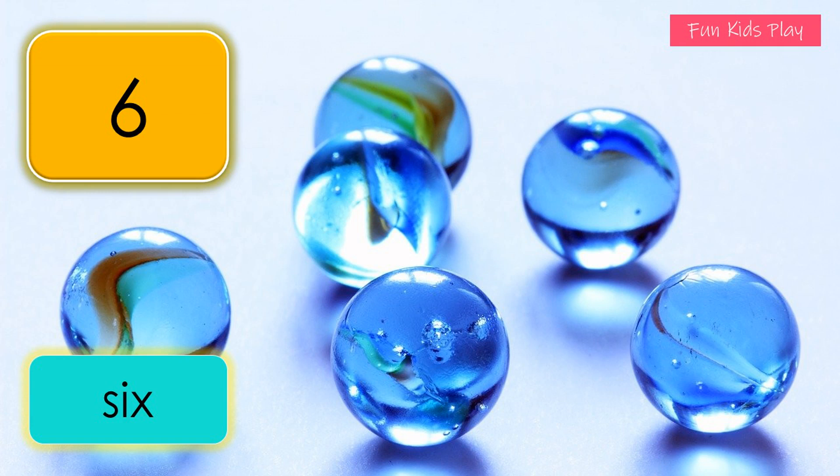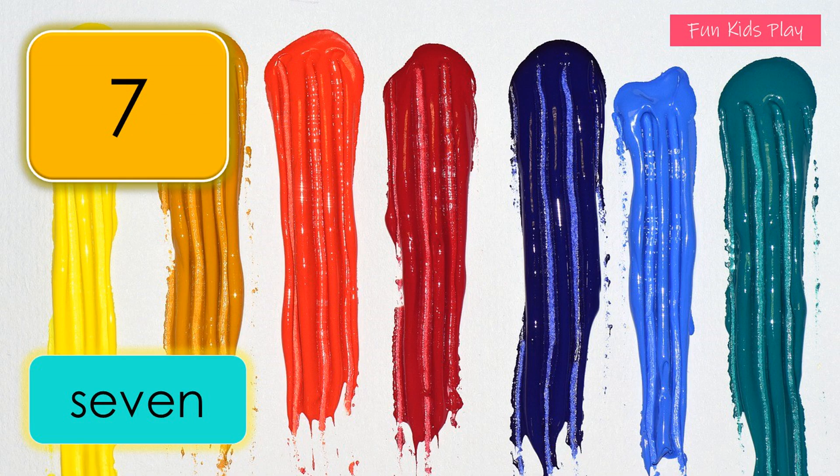...five, six — six marbles. What number is this? It's seven. S-E-V-E-N, seven. How many colors do you see? Seven colors.